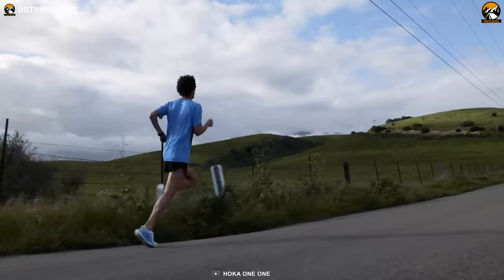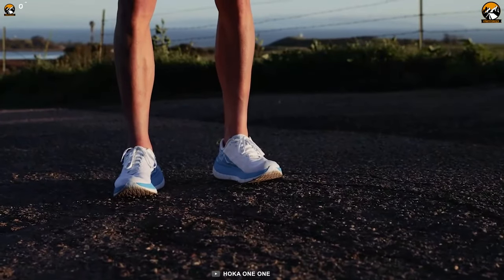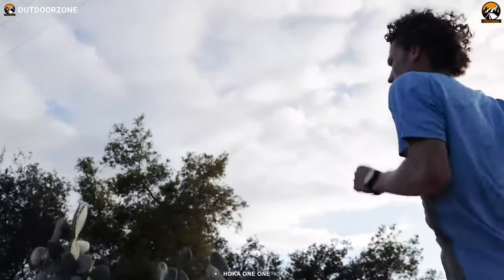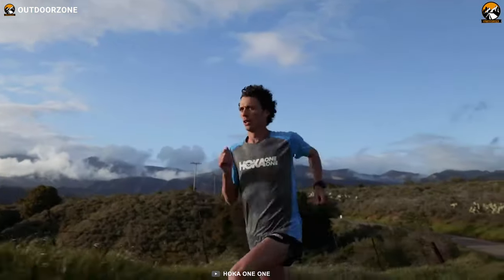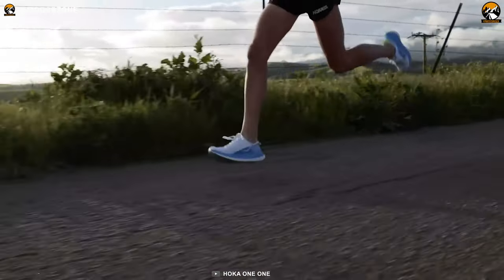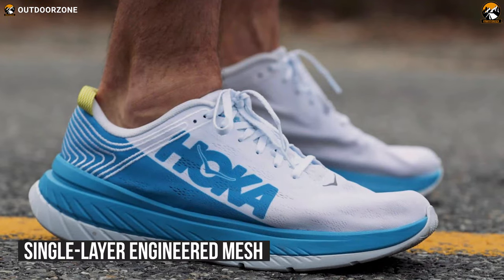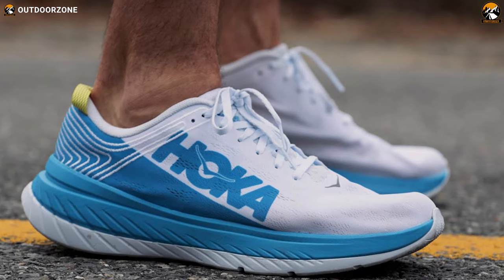As the number one and best overall running shoe on our list, we have the HOKA One One Carbon X. This shoe is made using never-before-seen HOKA One One technology for quicker acceleration and forward propulsion. These shoes incorporate the best of HOKA innovation and technology with single-layer engineered mesh that is designed to provide a stripped-back, lightweight, and extremely breathable upper.